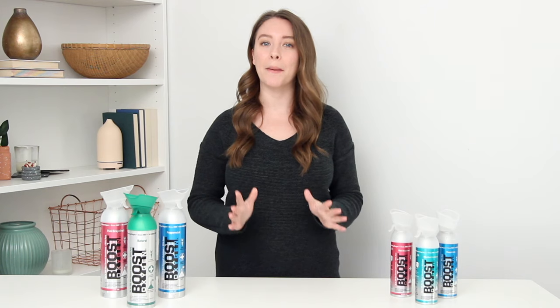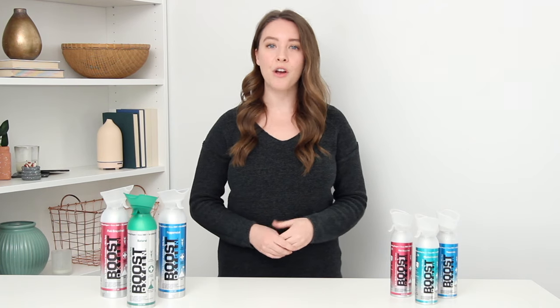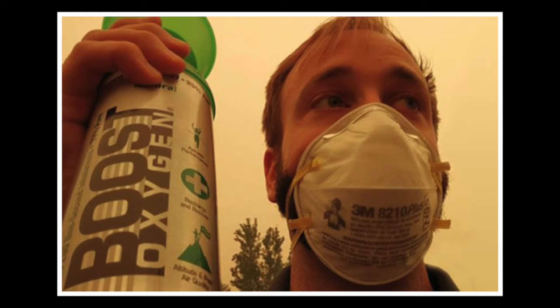Finally, Boost Oxygen has been an immediate source of pure oxygen for people living in areas with poor air quality, like the wildfires that have been happening on the west coast. It's also available at retailers in case you need it quickly.